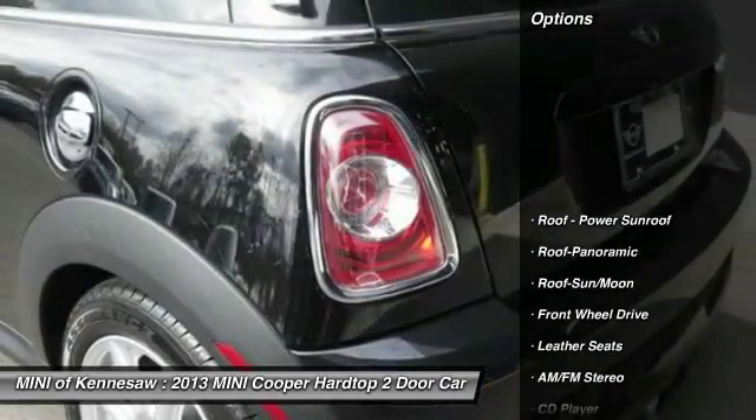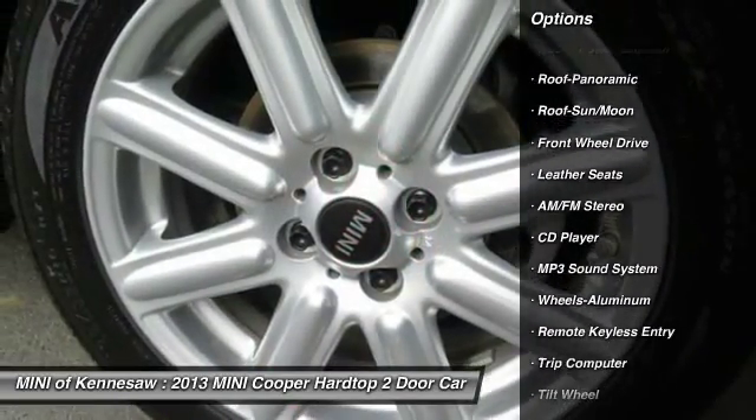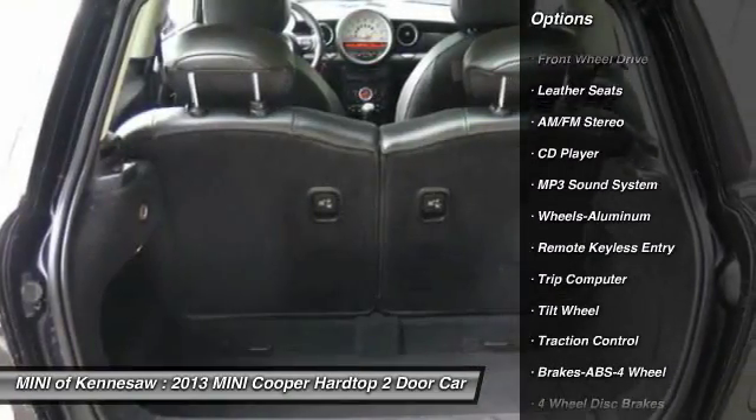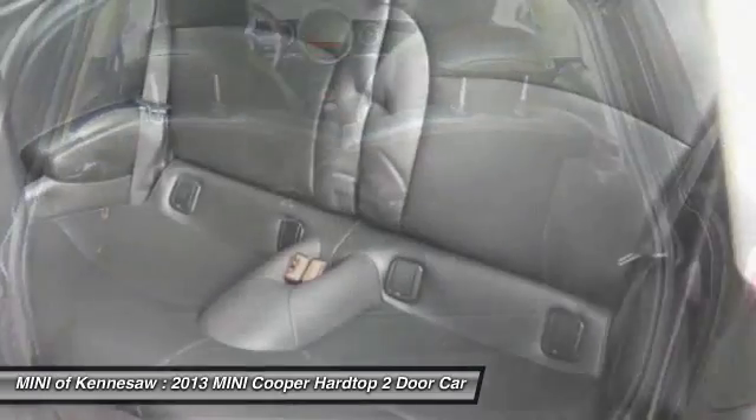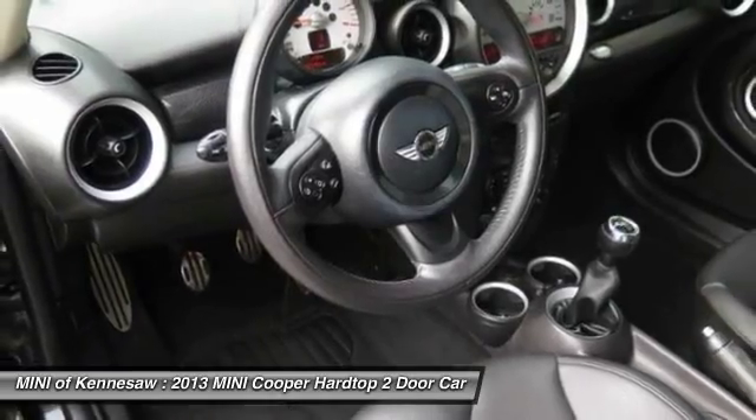Here are some of this vehicle's great options: traction control, anti-lock braking system, moonroof, power steering, aluminum wheels, cruise control, front-wheel drive, rear defrost, AM-FM stereo radio.